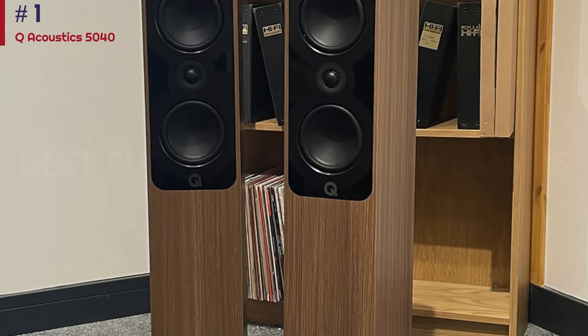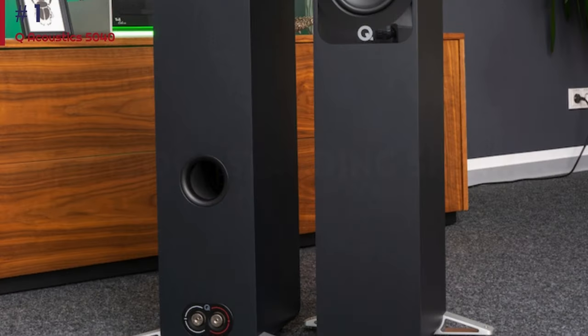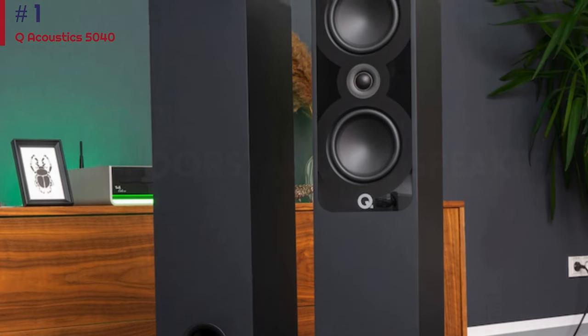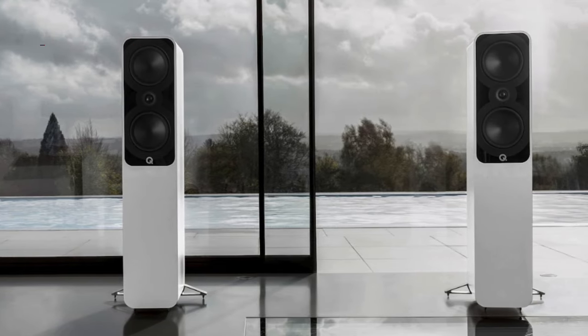While the more expensive Wharfedale EVO 4.4 provides a sophisticated alternative, Q Acoustics' 5040 are even-handed performers that simply step out of the way of the music and let songs shine. When partnered with care, they deliver a wonderfully expressive and insightful performance that's class-leading at this level.